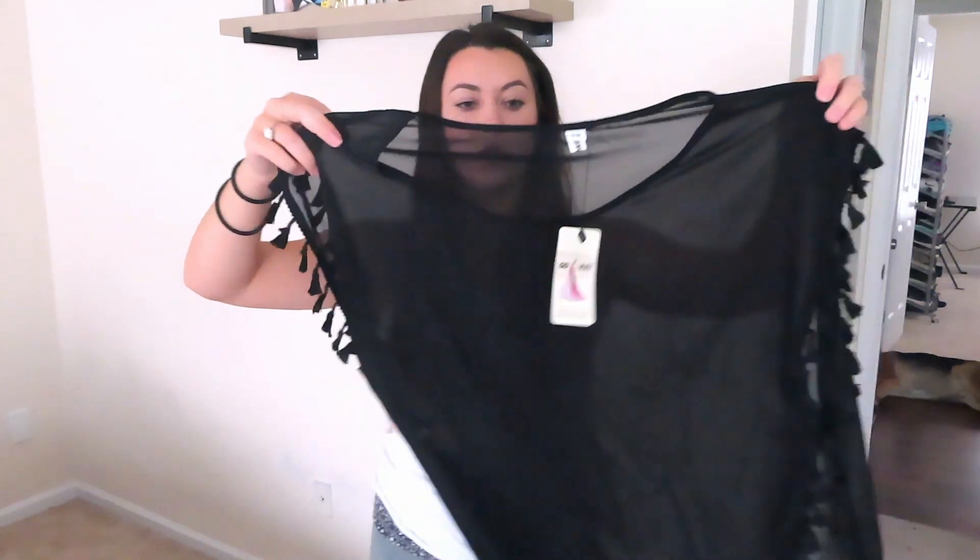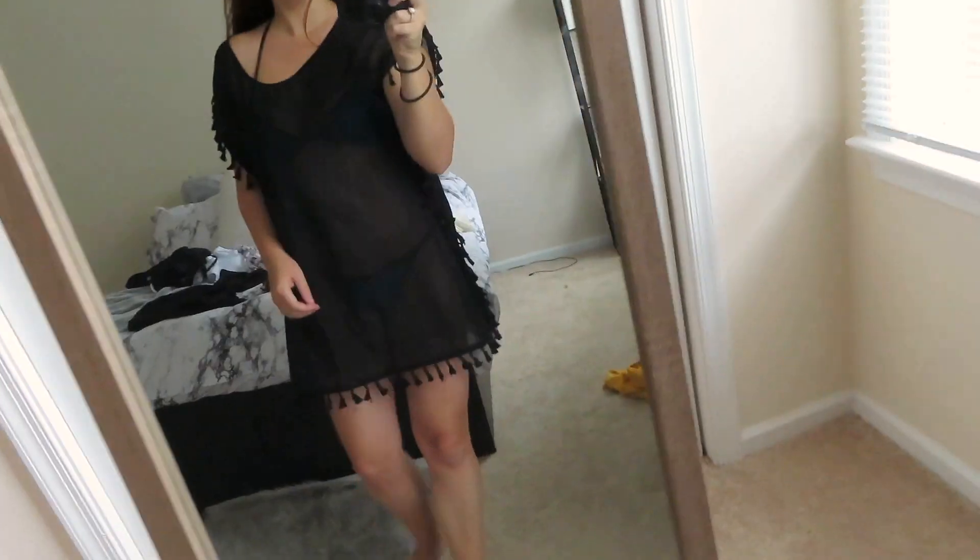There was also an option for large and extra-large, but I got the small-medium and it fits really well. Super cute just to throw on.